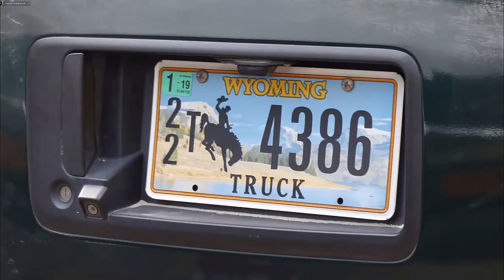When you land in Denver you wait a while, then take a one-hour flight to Jackson Hole, which is in Wyoming — the cowboy county. All states have distinctive number plates, and Wyoming has one of the most distinctive of all.